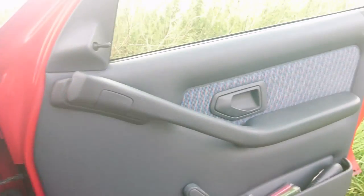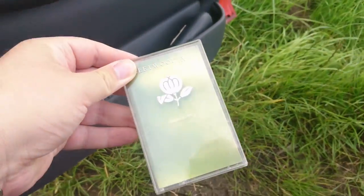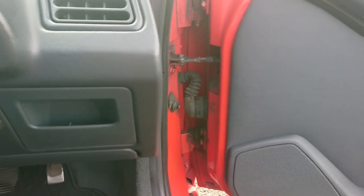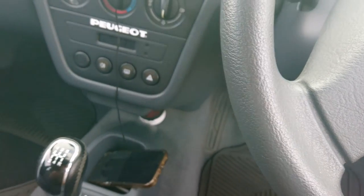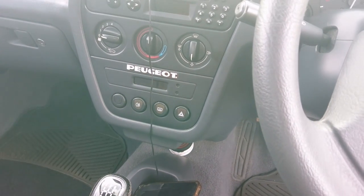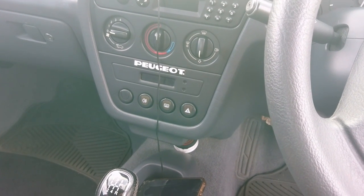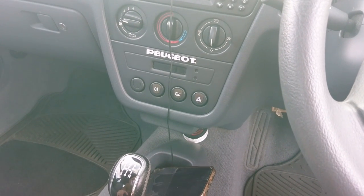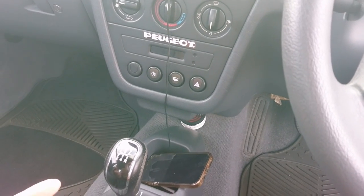We've got some cassettes in here — look at this, Fleetwood Mac Greatest Hits. Excellent. Living the life. One thing we haven't got is the most annoying immobiliser that was fitted to some of the mid-phase twos which came out in '97 — the keypad immobiliser, which was in the Citroën Saxo that I learned to drive in in 2000. It was the most annoying thing in the world. Later ones they dispensed with that, but some of the mid-period ones had it.